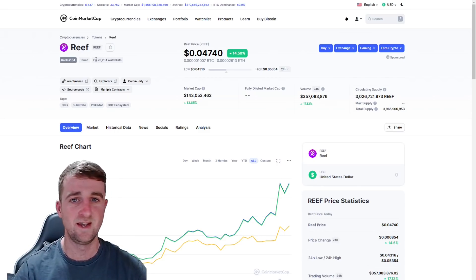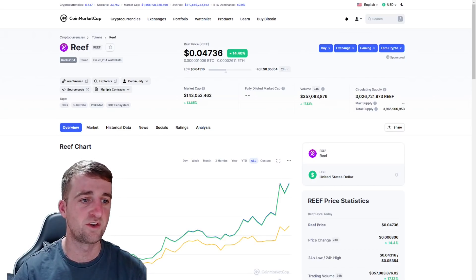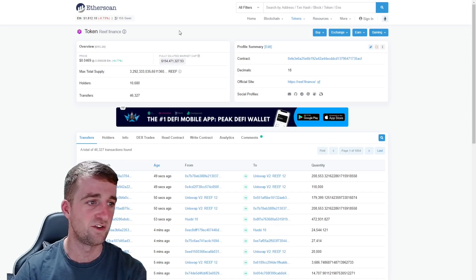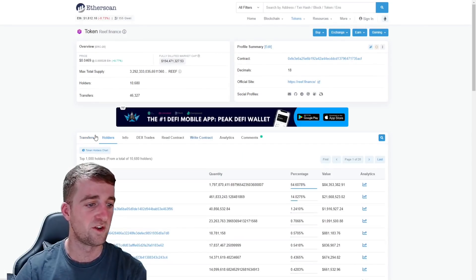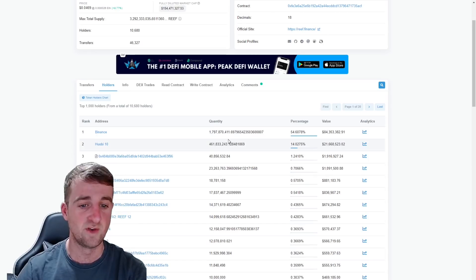So we do know that Reef has the ticker REEF. It is ranked 164 out of all cryptocurrencies, and today we have a token price of 0.04736. If you look at the explorers, we do know that it is an ERC20 token, so any of the information with regards to transactions and holders you can see all that information here. As you can see, Binance is holding 54% of the entire supply.